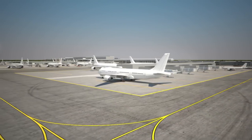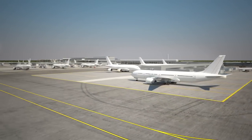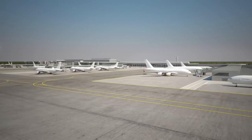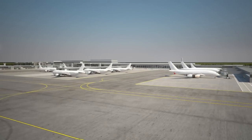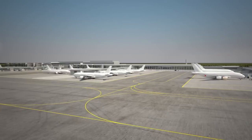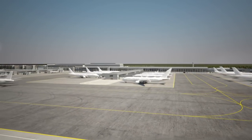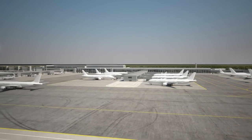Approaching the new apron and terminal from the south and moving to the west, it's clear the transformation programme will give us much more airside space and increase our handling capacity. Everything will be simplified too, putting Manchester Airport in a position to provide an efficient manoeuvring area that's designed to meet changes in aircraft technology.